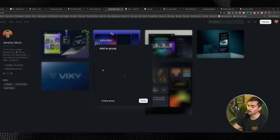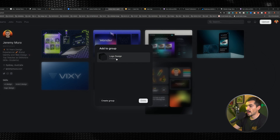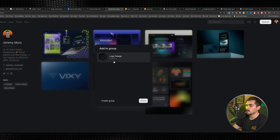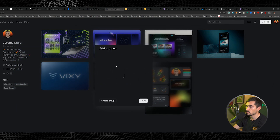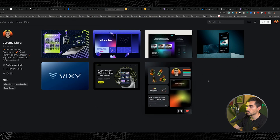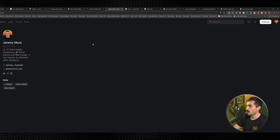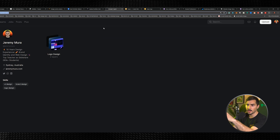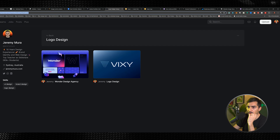You can even set up folders — create a group, call it 'Logo Design,' and start adding work into it. You can add items to the group, which is a cool feature. Then if you go to the groups, you can see the URL and send a client there — maybe you have logo design, UI design, website design — and show only what your client wants to see.